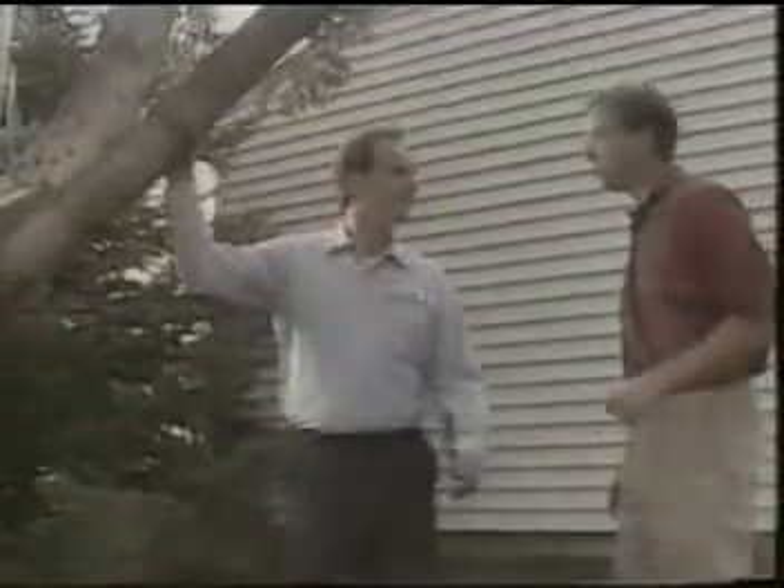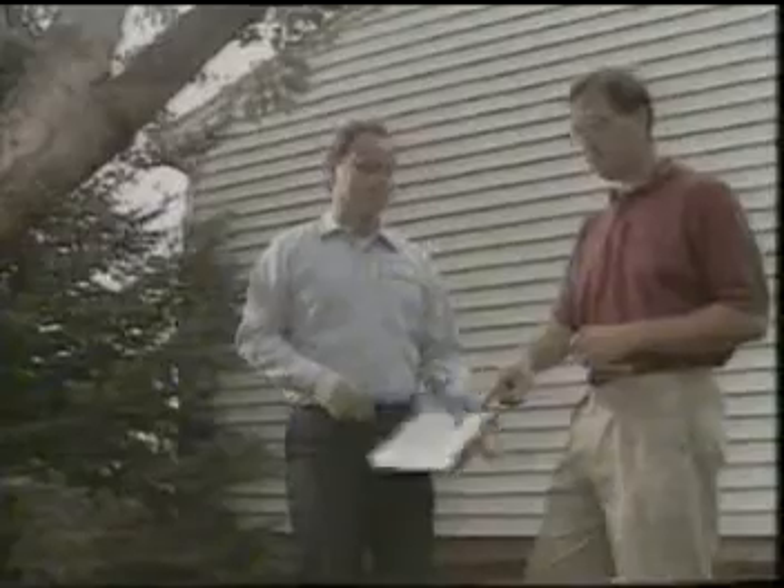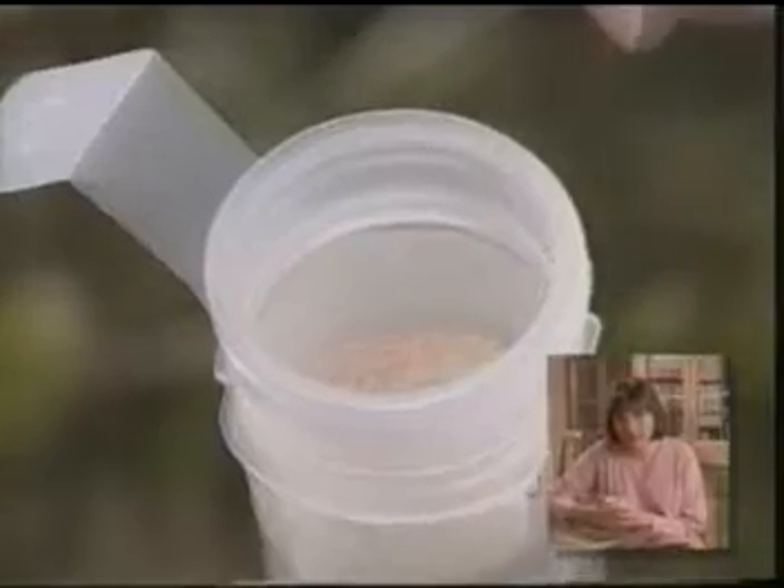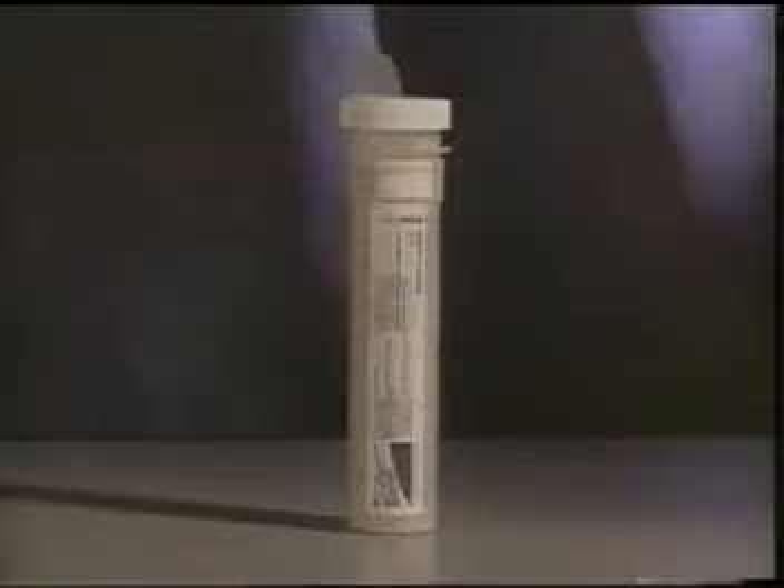Because your home is so important and termites are such a large threat, you're bound to have some questions about the Centricon system. What's in the bait that eliminates the termites? The active ingredient in Recruit termite bait is hexaflumeron, an insect growth regulator. The insect growth regulator stops the termites' vital molting process, so they're unable to grow and as a result, they die. Hexaflumeron is highly selective to insects such as subterranean termites and has no effect on beneficial insects such as worms.